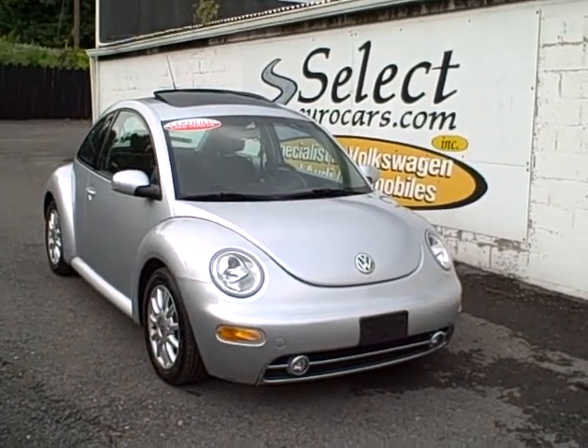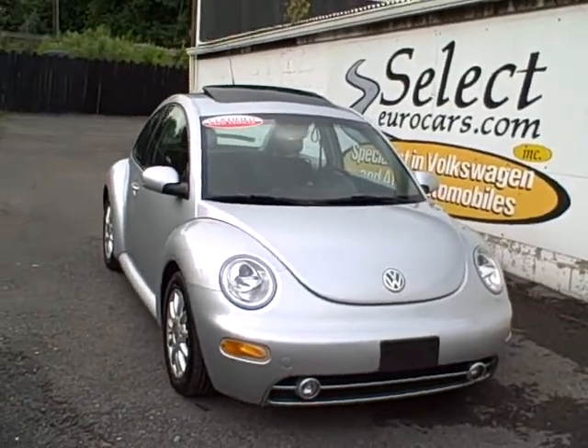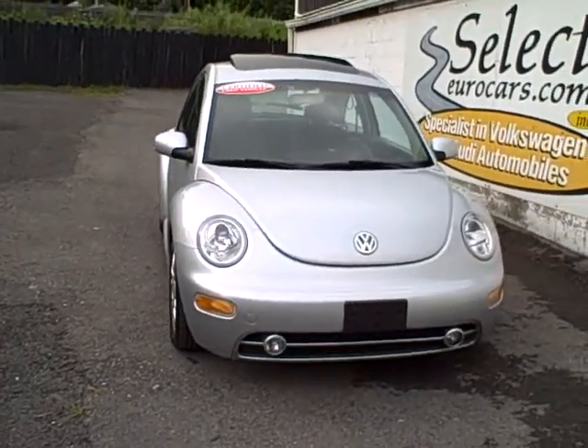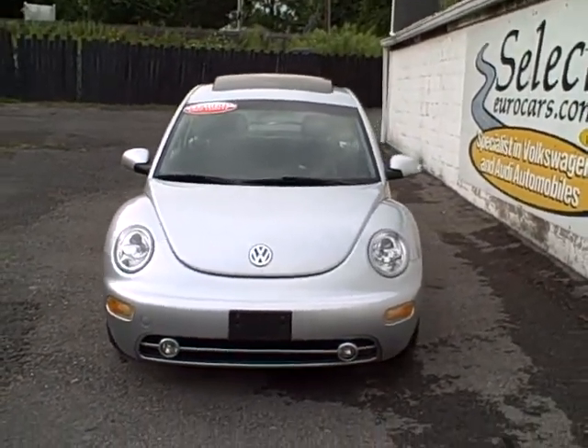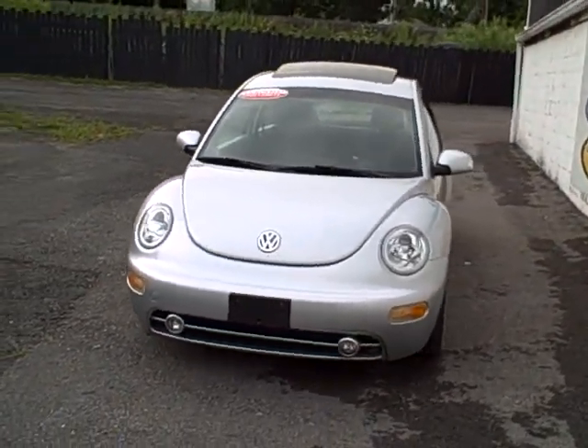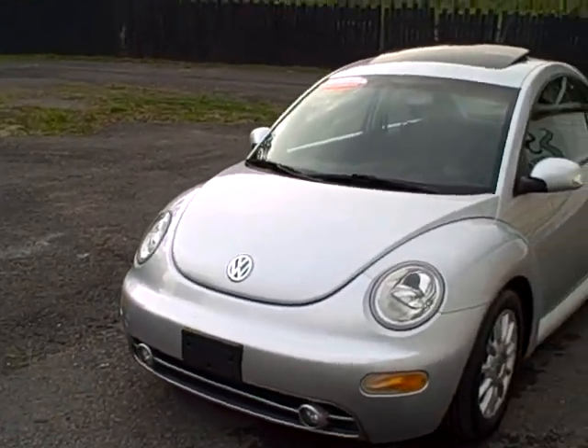2004 Volkswagen New Beetle, Pumpe Diesel. The Pumpe Diesel used in the 2004 newer models has a less maintenance interval and a little bit more powerful diesel engine. EPA still well over 40 miles to the gallon in most cases.